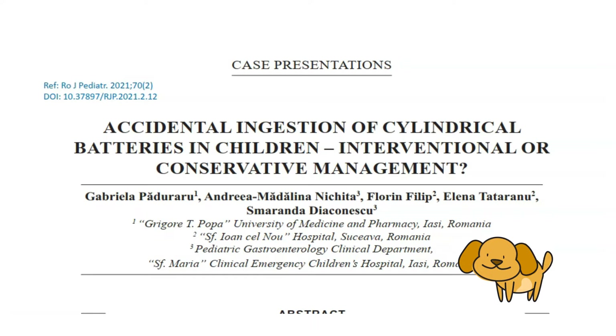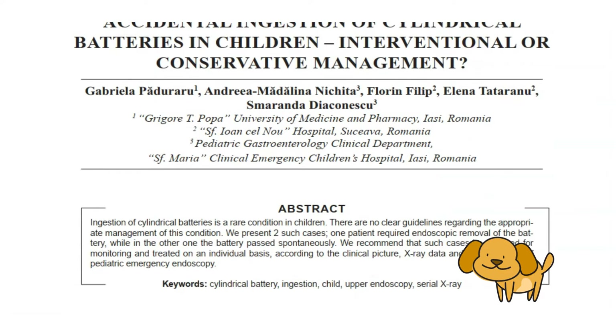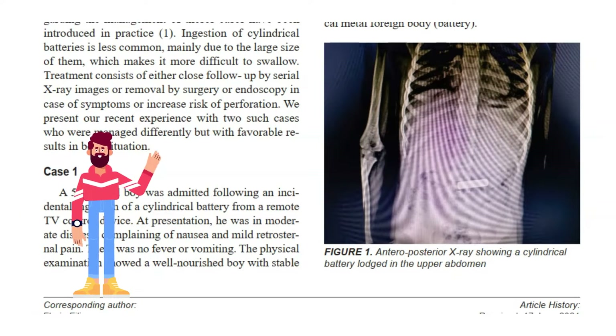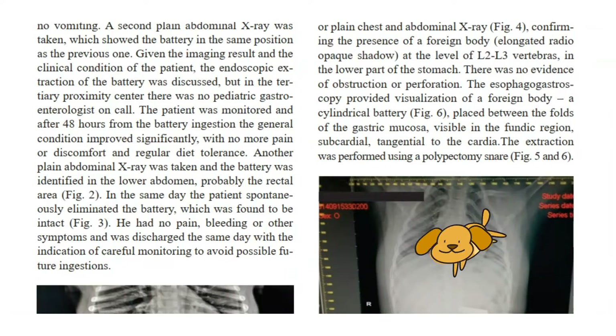Ingestion of batteries is well documented in the pediatric population, since it became quite frequent after the large-scale use of button batteries. Button batteries are easy to swallow by a curious child or by accident. They can cause local necrosis and esophageal perforation, with potentially severe complications. Guidelines regarding the appropriate management of such events have been developed. Treatment consists of either close follow-up by serial X-ray images or removal by surgery or endoscopy in case of symptoms or increased risk of perforation. It is highly recommended that batteries located in the esophagus be removed urgently.